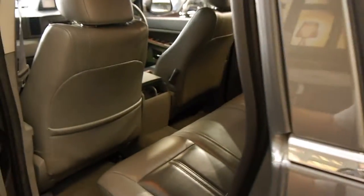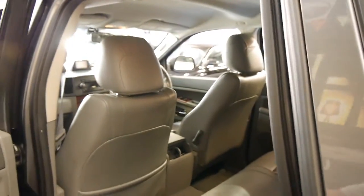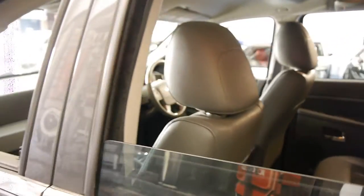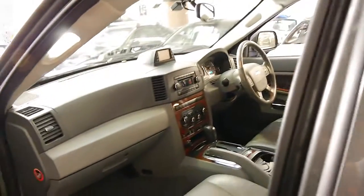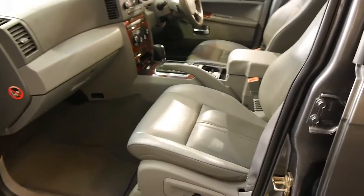Dark grey with grey leather interior — a very good colour combination to have, especially at this sort of age. It always looks clean and it doesn't show up the little marks and things. As much as we all like dark coloured cars like black with cream leather interior, they certainly do show their age.